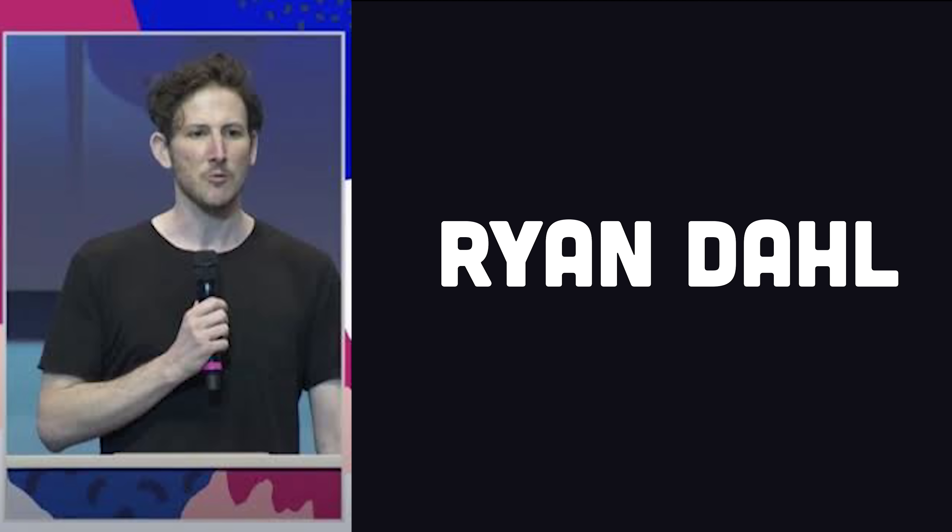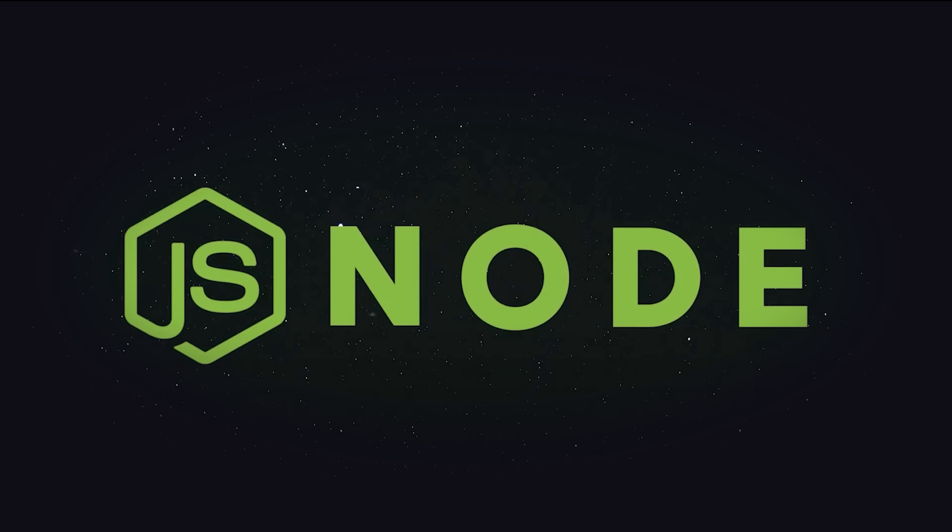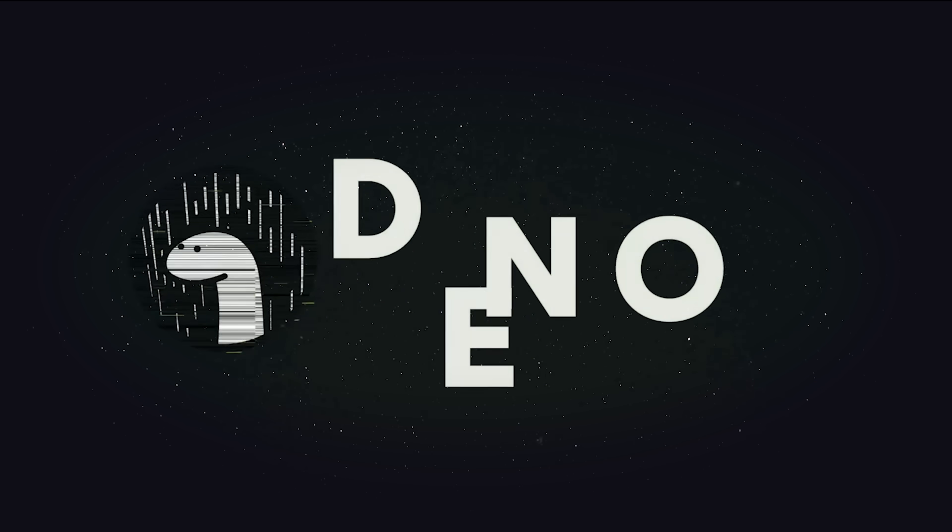For over a decade, Node.js was the only game in town. But then one day, its original creator, Ryan Dahl, realized that its shit was all messed up and decided to shift the letters around to create a new runtime called Deno.